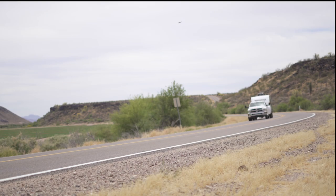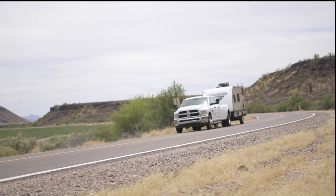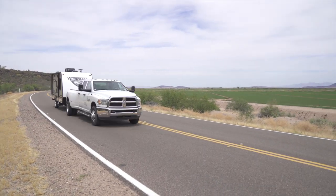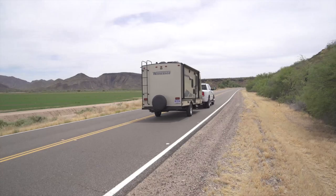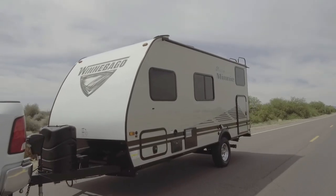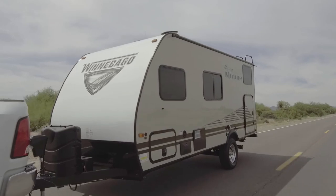Are you looking for a travel trailer with lots of storage, spacious floor plans, and all the comforts of home? Then you'll need to see the Micro Mini by Winnebago at La Mesa RV. This well-built trailer is not only affordable but also comes in eight different floor plans.